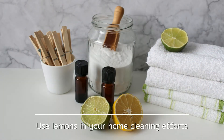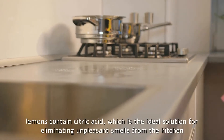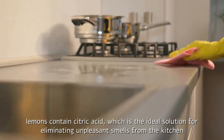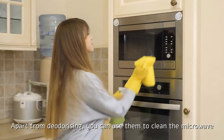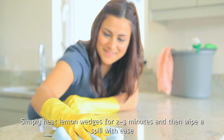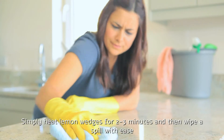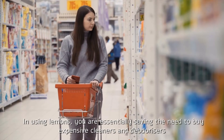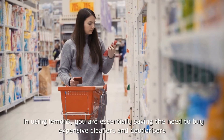Use lemons in your home cleaning efforts. Lemons contain citric acid, which is the ideal solution for eliminating unpleasant smells from the kitchen. Apart from deodorizing, you can use them to clean the microwave. Simply heat lemon wedges for 2-3 minutes and then wipe up spills with ease. By using lemons, you are essentially saving the need to buy expensive cleaners and deodorizers.